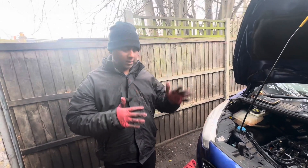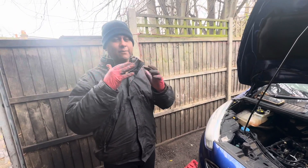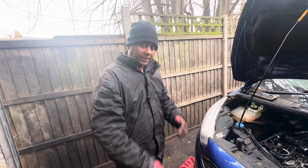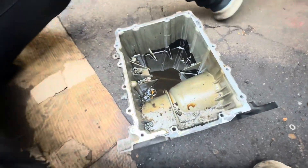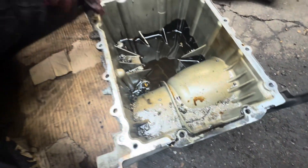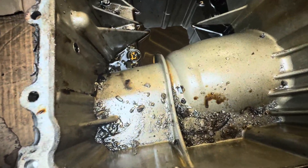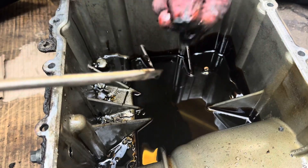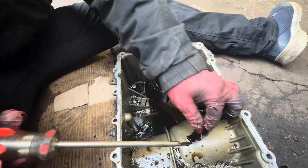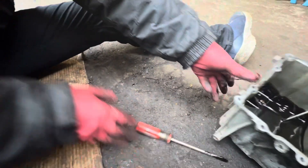Next step - I'm going underneath to remove the sump cover first and visually inspect what I can find. Then I'll disconnect the oil pump. Have a look - we've got something. All this metal debris here - I think this is from the piston. This is a snap ring from the conrod. Another big chunk of piston here, and another big piece of piston there.